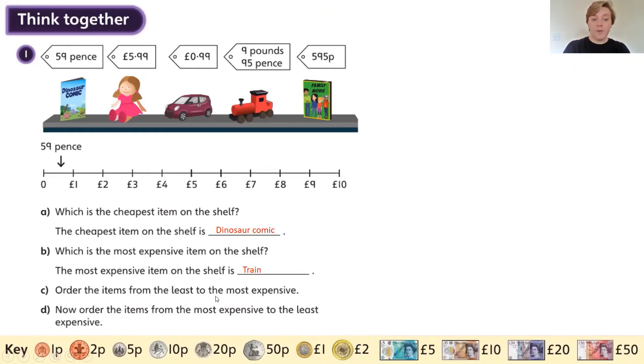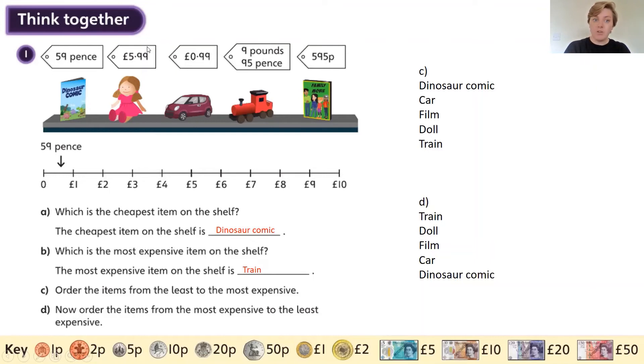Order the items from the least to the most expensive: the least expensive is the dinosaur comic, next is the car at 99 pence, then the film for 595 pence — that's five pounds and 95 pence — then the doll for five pounds and 99 pence, and finally the train for nine pounds and 95 pence. Now ordering from the most expensive to the least: train, down to the doll, to the film, to the car, to the dinosaur comic.